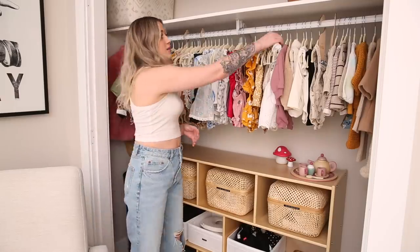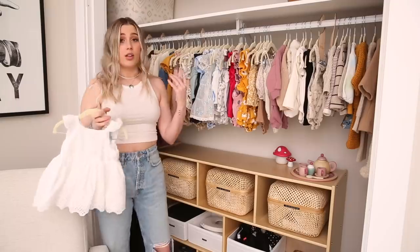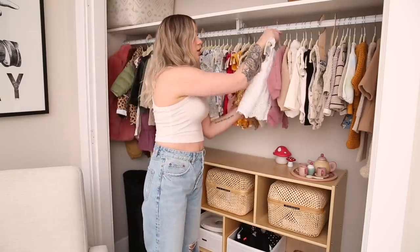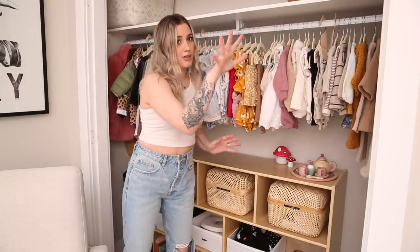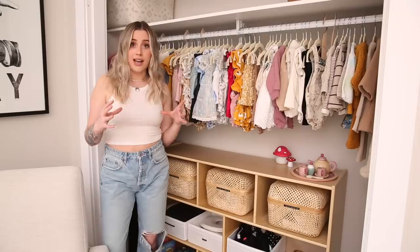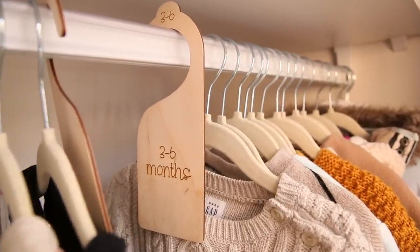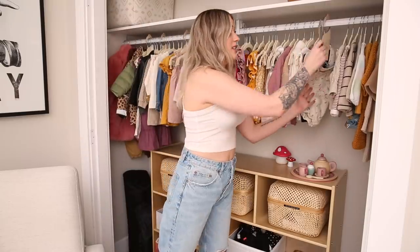Anything that could be hung up has been hung up. Anything like a pajama or romper is in the drawers on the other side of the room, but we'll get to that later. I have everything categorized into her different sizes and I use these cute little hang tags to do so — I found these on Etsy, they're very handy.